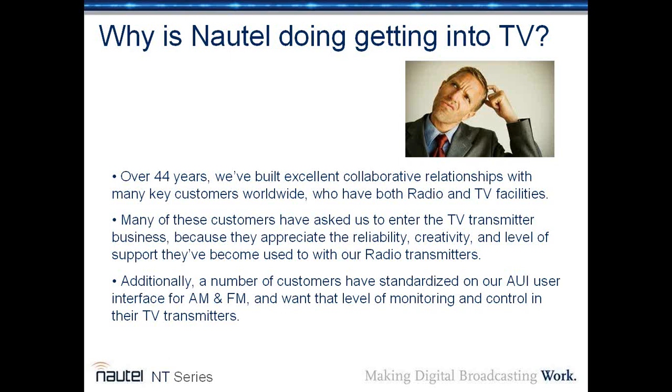So the first question is: why is Nautel getting into television? This is a very successful radio company, and over 44 years we've built excellent collaborative relationships with many customers worldwide, many who have both radio and television facilities. Many of these customers have asked us to enter the TV transmitter business because they appreciate the reliability, creativity, and level of support they've become used to with our radio transmitters.